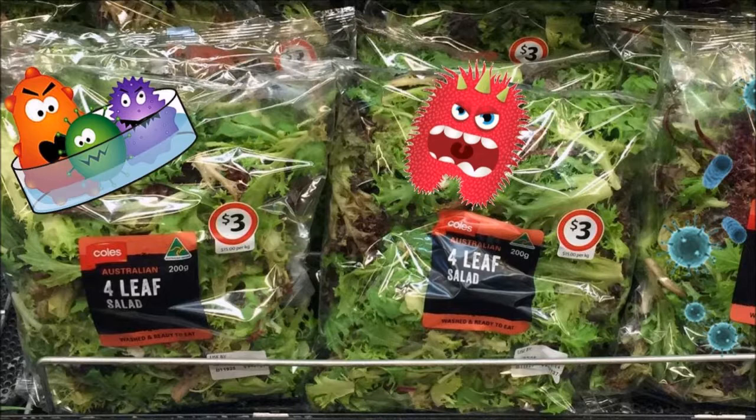Even so, not one person bought a bag. Why? Well, it's because we had recently had a salmonella outbreak in Australia. Naturally, the big supermarkets had lots of stock on hand, as nobody wants to risk getting sick just to have some convenient salad mix.